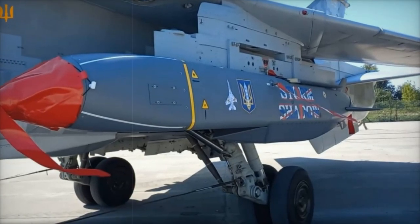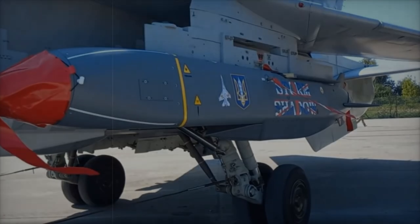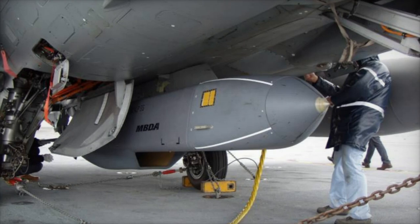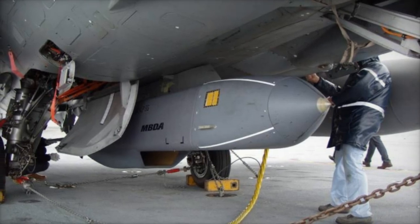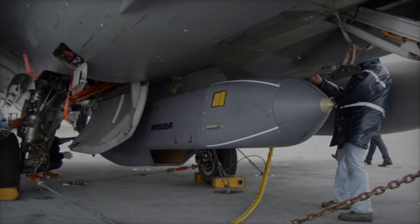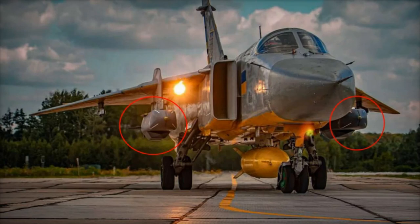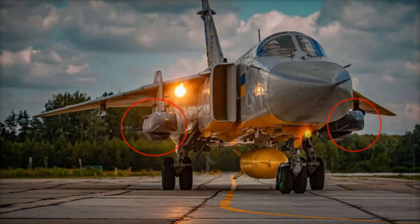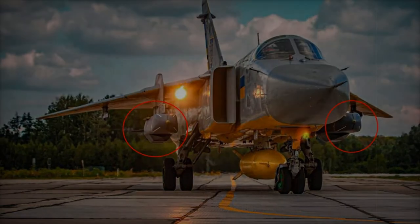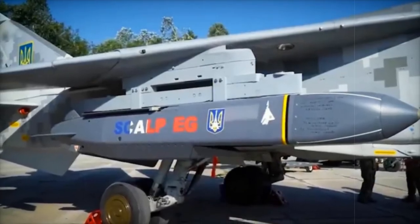This successful integration is notable for being the first instance of a non-NATO platform adapting to use this sophisticated missile, underscoring Ukraine's ingenuity in modernizing its Soviet-era fleet with Western technology. The Su-24's variable sweep wing design and its ability to operate at low altitudes make it an ideal platform for launching Scalp-EG/Storm Shadow missiles, enabling precise strikes on critical Russian military infrastructure while minimizing detection risks.